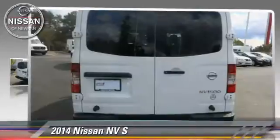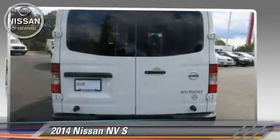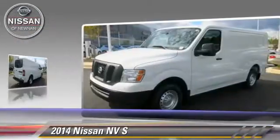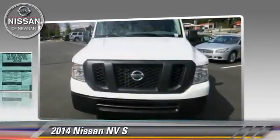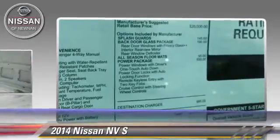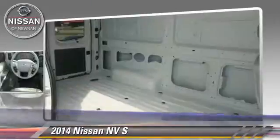Powered by a 4.0-liter V6 engine with a 4-speed manual transmission, this vehicle is well-equipped. This Nissan features air conditioning and tilt wheel. Safety features include traction control and ABS.